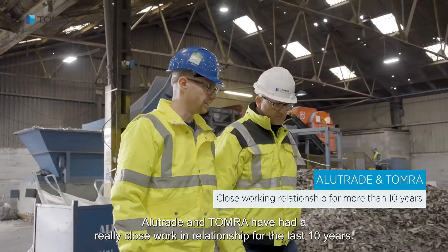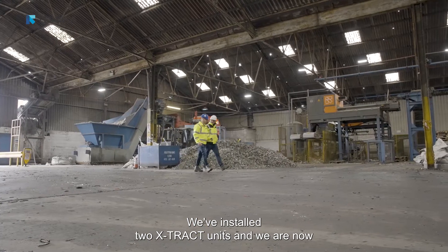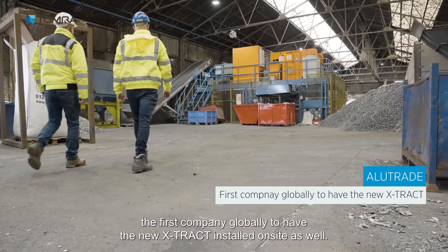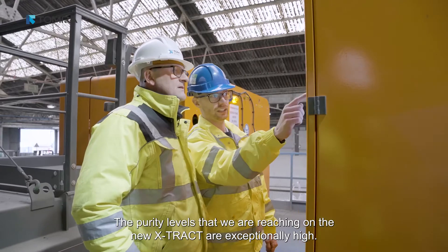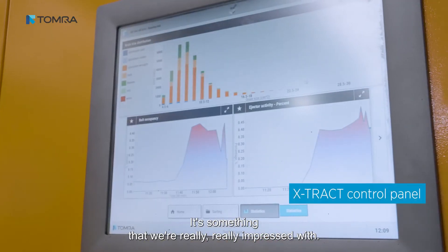Alutrade and Tomara have had a really close working relationship for the last 10 years. We've installed two Xtract units and we are now the first company globally to have the Xtract 2.0 installed on site. The purity levels that we're reaching on the Xtract 2 are exceptionally high — it's something that we're really impressed with.